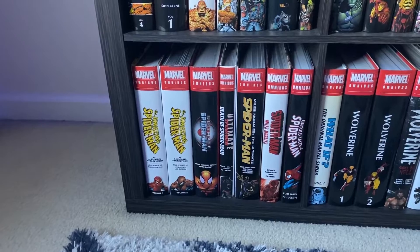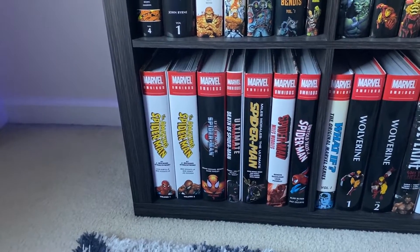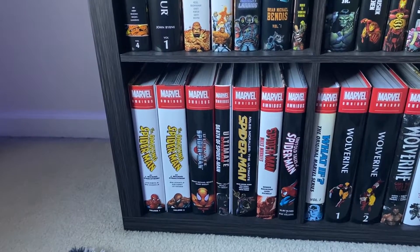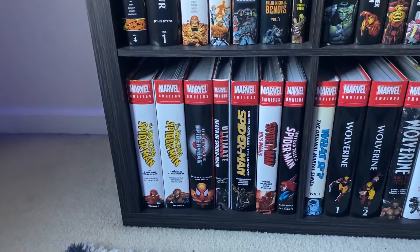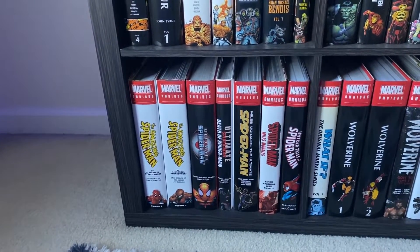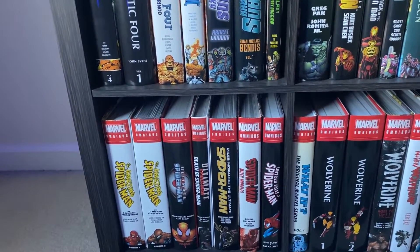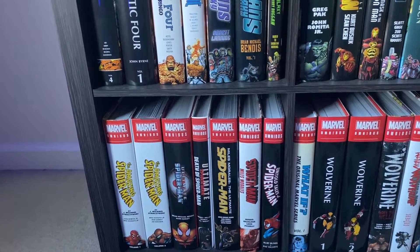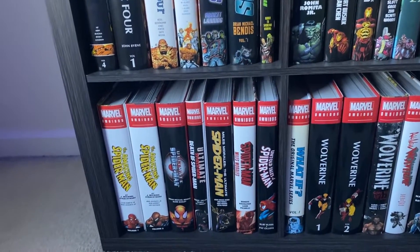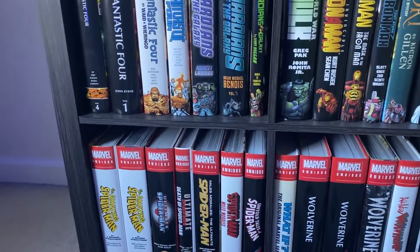Ultimate Spider-Man by Brian Michael Bendis and Mark Bagley — really, really enjoy this omnibus. It's the first one I ever got actually, so it holds a special place in my heart. It's getting a reprint, so guys, do yourself a favor and pick that up — it is the most easily accessible Spider-Man story. Then we have The Death of Ultimate Spider-Man, which is the continuation of that, although we should have gotten a volume two between these two omnibuses. Hopefully we get a volume two now that the other one is getting reprinted.